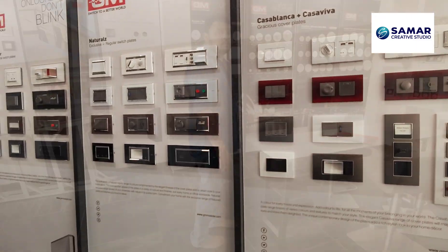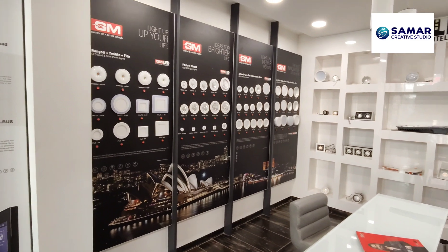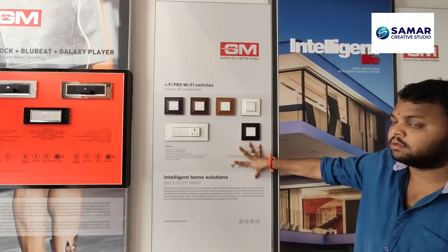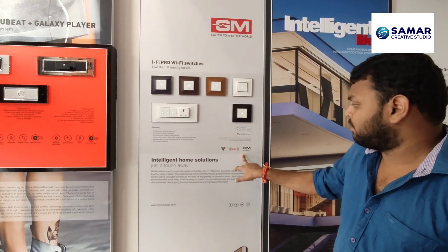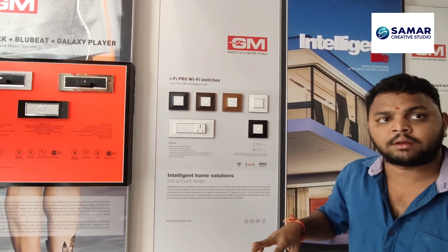Rakesh is now going to show us the automation which is available from GM. So we are in the automation section — please tell me what we can do here. We can have entire control of the home through the system.